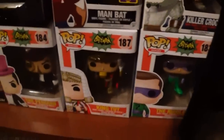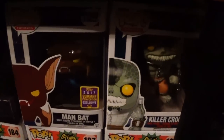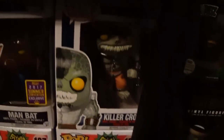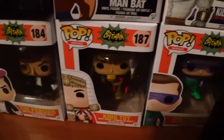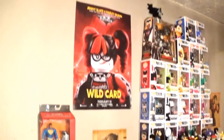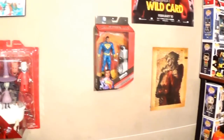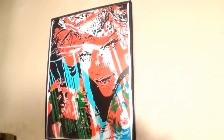All the way at the bottom, as far as pops go, we have Man Bat, Killer Croc from the Arkham series, and from the Batman '66 series we have Penguin, King Tut, and the Riddler — that's the common Riddler.